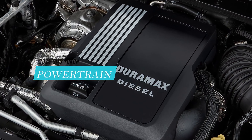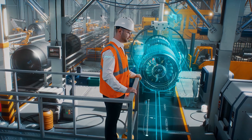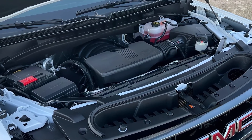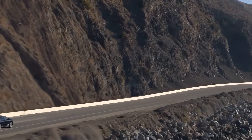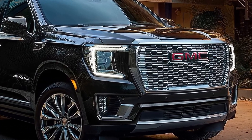The 2025 GMC Yukon Denali offers two engine options: a 6.2-liter V8 gasoline engine or a 3.0-liter turbo diesel engine. Both engines are paired with a 10-speed automatic transmission and either rear-wheel drive or four-wheel drive. The 6.2-liter V8 engine produces 420 horsepower and 460 pound-feet of torque.